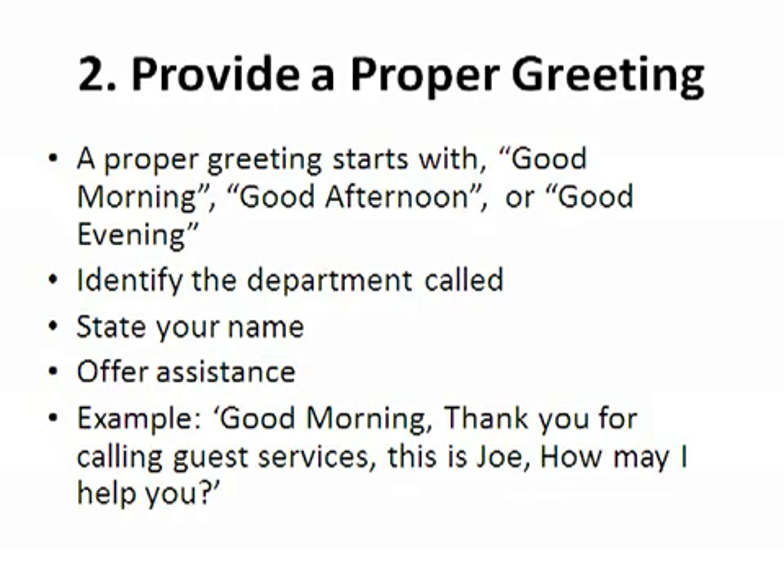The second step is to provide a proper greeting. A proper greeting starts with 'Good morning,' 'Good afternoon,' or 'Good evening.' Then identify the department the guest is calling, state your name, and offer assistance. A great example is: 'Good morning, thank you for calling Guest Services. This is Joe. How may I help you?'